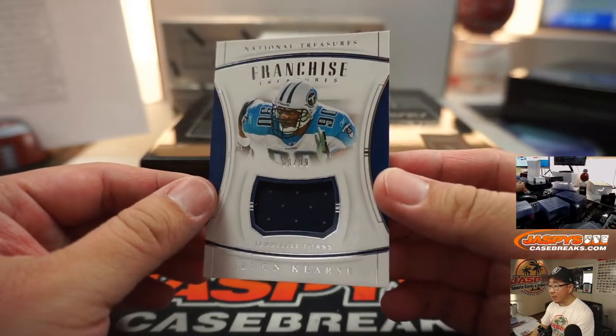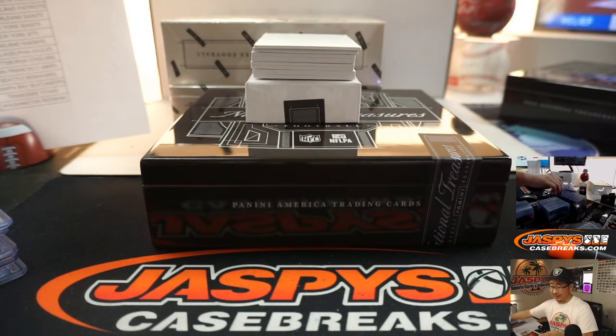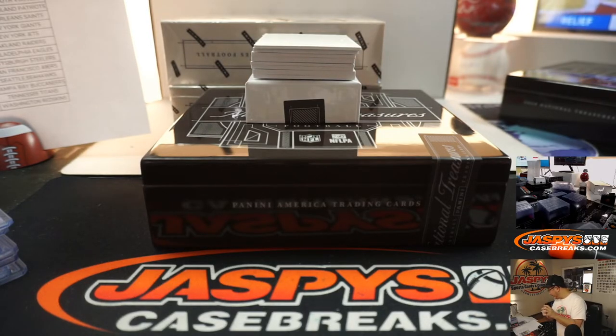68 out of 99, Javon Kearse, Titans. That'll be Tennessee 8 — goes to Ed Aarons.